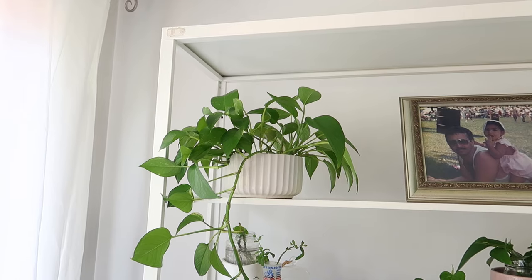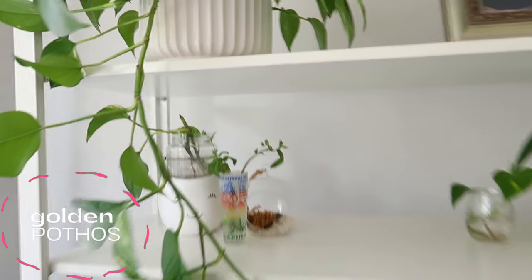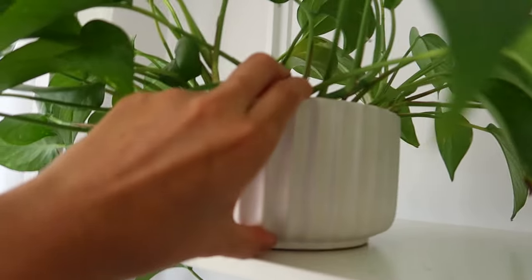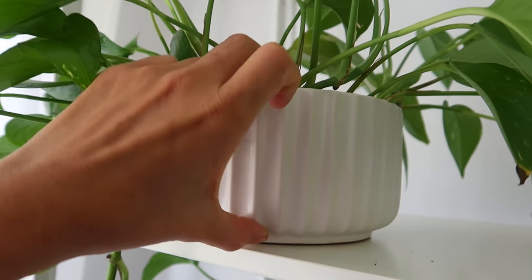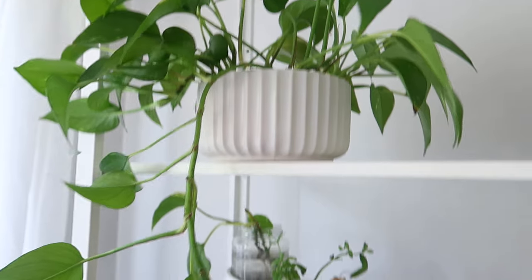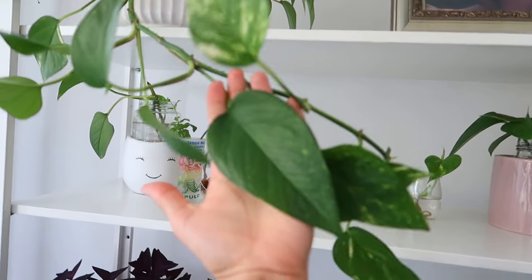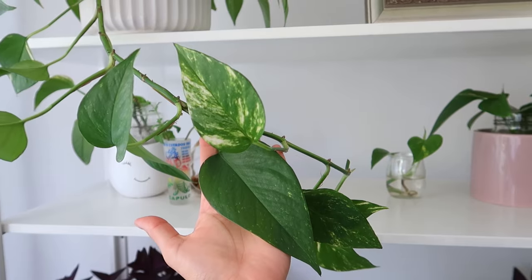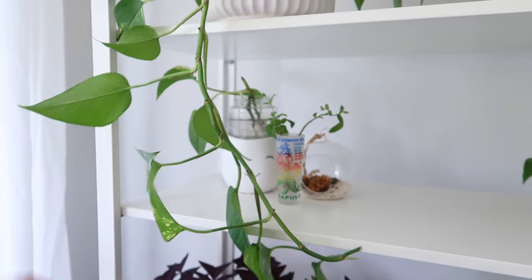Up here we have a propagation of a golden pothos. It definitely comes from Winners. It has no drainage, but I just water it very sparingly and it has been getting so much light. Look at how big this leaf is — that's pretty big. And there's this beautiful variegation, so it's very happy and doing well here.